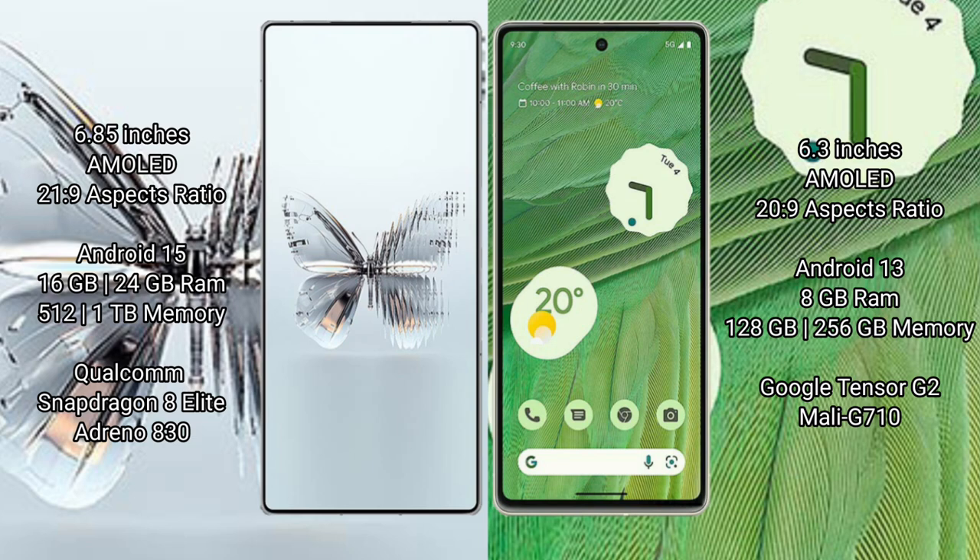The Red Magic 10 Pro Plus comes with 16GB or 24GB RAM, and 512GB or 1TB internal storage, powered by the Qualcomm Snapdragon 8 Elite processor with Adreno 830 GPU.